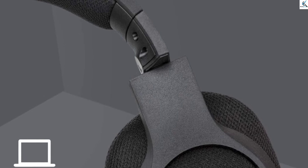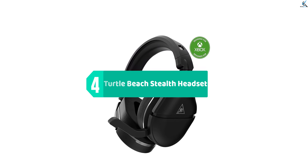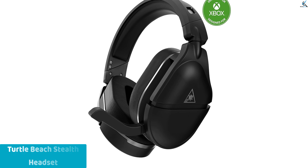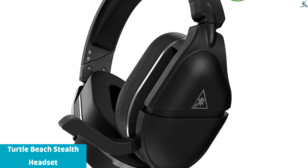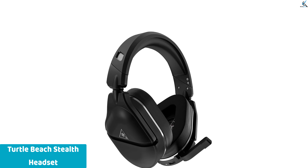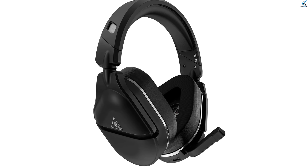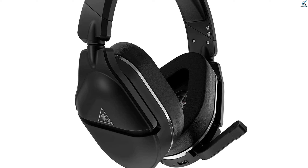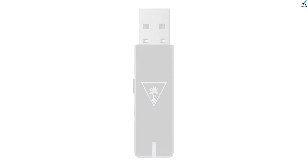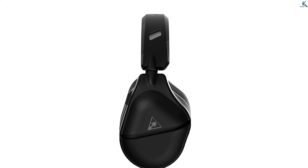Whether you're engaging in intense battles or communicating with teammates, this headset delivers crisp and clear sound, enhancing your overall gaming experience. Moving on, at number four we have the Turtle Beach Stealth 700 Gen 2 Max — a top-tier amplified wireless gaming headset compatible with Xbox Series X/S, Xbox One, PS5, PS4, Windows 10 and 11 PCs, and Nintendo Switch. Featuring Bluetooth connectivity and powerful 50mm speakers, it delivers immersive sound quality. Its sleek black design adds sophistication to your gaming setup.